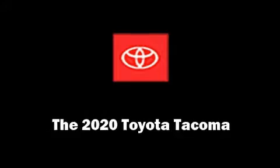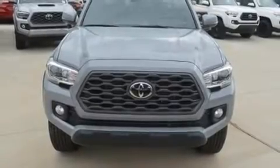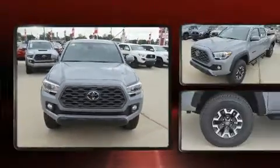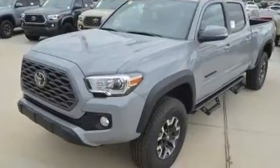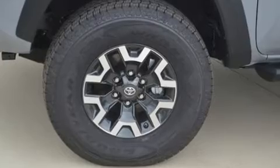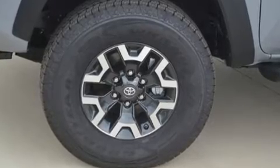Treat yourself to a test drive in the 2020 Toyota Tacoma. This four-door, five-passenger truck is ready to drive off the showroom floor. It features four-wheel drive capabilities, a durable automatic transmission, and the 3.5-liter six-cylinder engine.